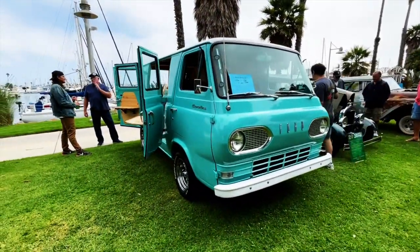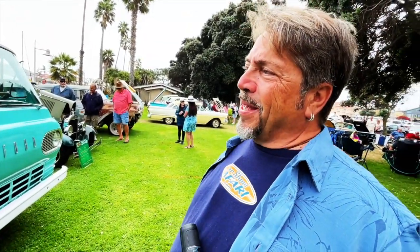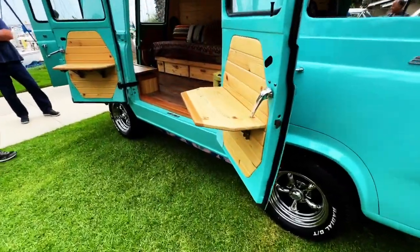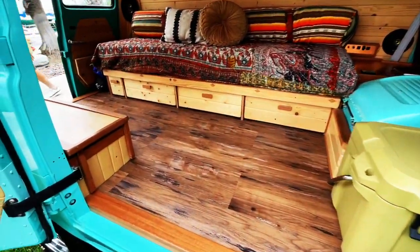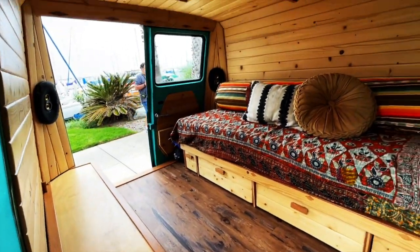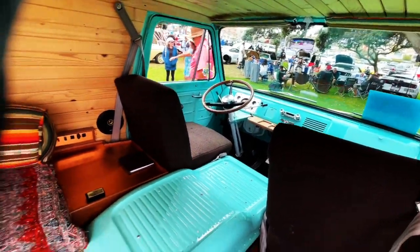Beautiful color, and apparently it was all self-restored. Well, the car itself didn't restore itself. I like these little tables — let's check out the inside. Look at all this wood treatment — this is great!